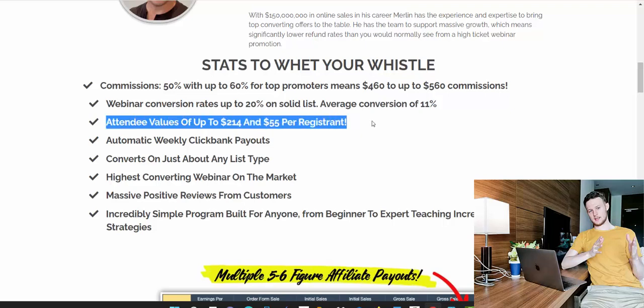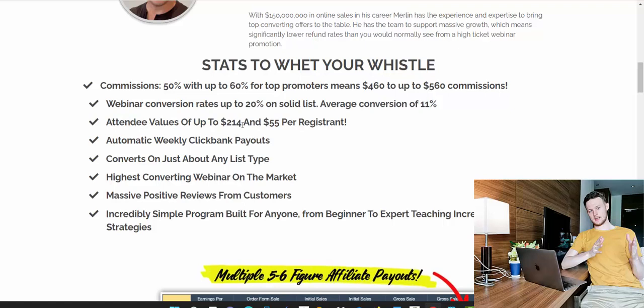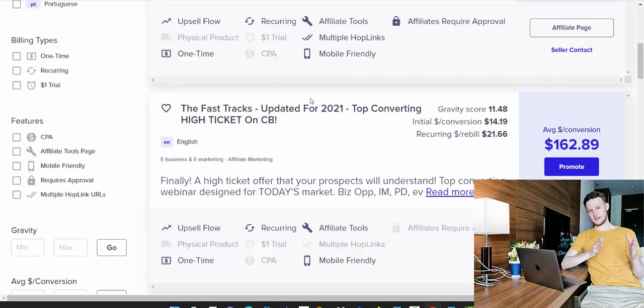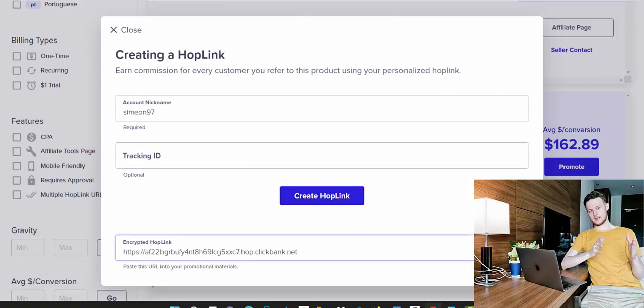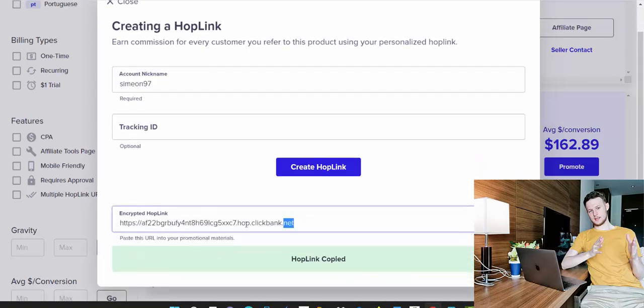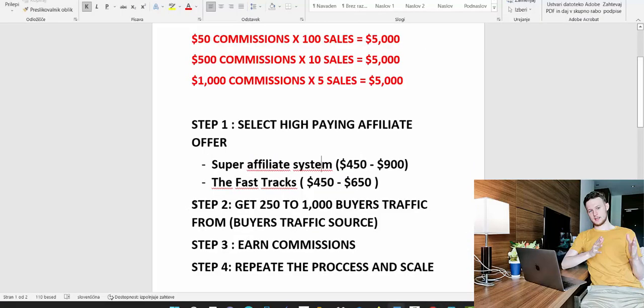The attendee value of $214 means that if you bring 10 people to this webinar, you can earn up to $2,000. To create your affiliate link, click the blue Promote button and create a hop link. Type in your account nickname, skip the tracking ID for now, click Create HopLink, then copy that affiliate link.